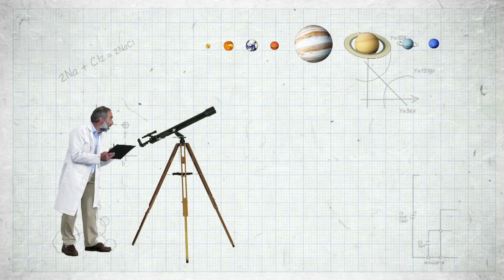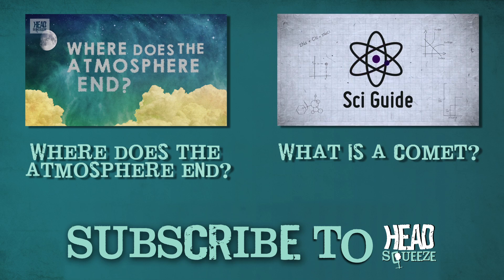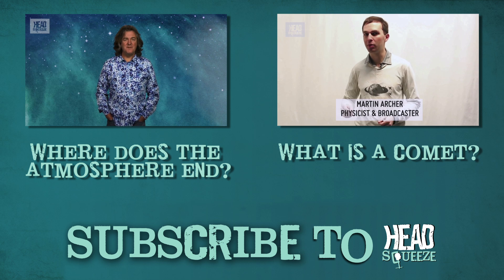Aurorae are also found on other planets in our solar system. Jupiter and Saturn both have stronger magnetic fields than Earth, and the Hubble Space Telescope has actually captured images of aurorae on Uranus and Neptune. But back on Earth, for your best chance to see the northern or southern lights, head as far north or as far south in terms of latitude, and head out on a really crisp clear night — and fingers crossed you'll catch this amazing light show.